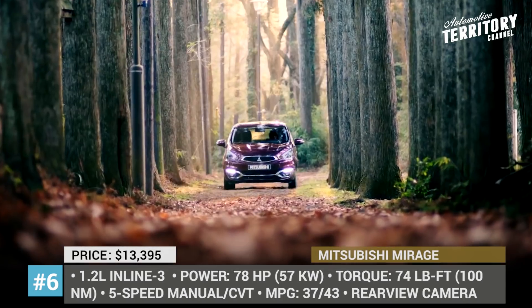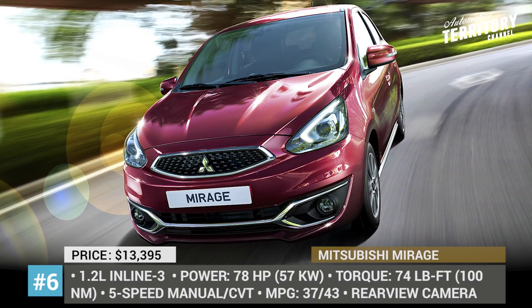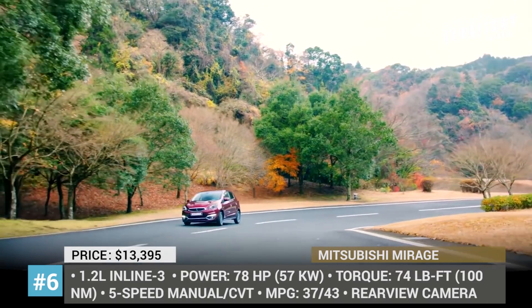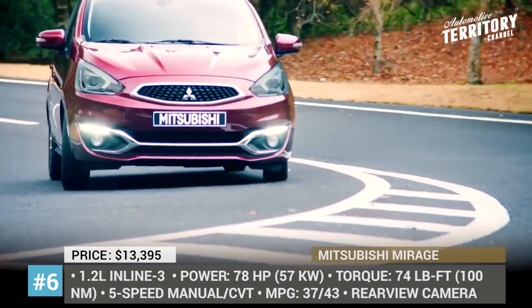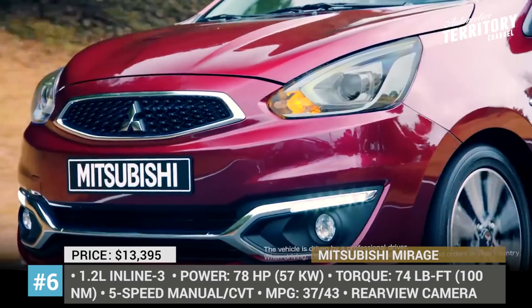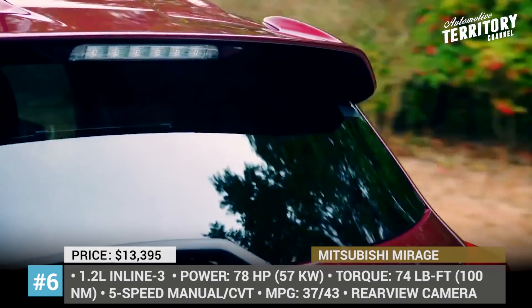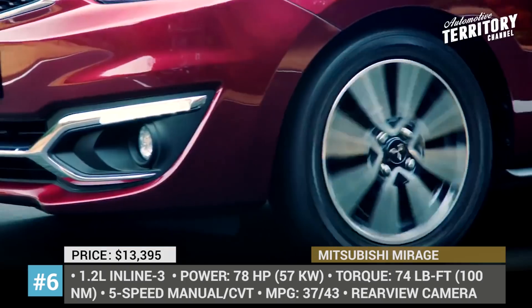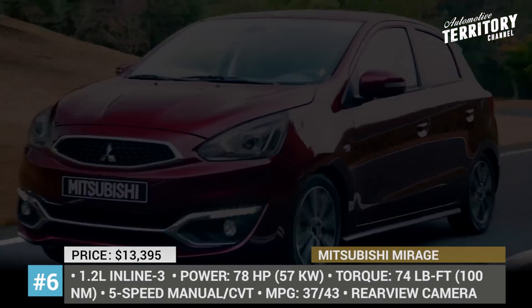Unfortunately, this efficiency comes at the price of power. A 1.2-liter Inline-3 makes just 78 horsepower and 74 lb-ft of torque, which might result in struggles on fast-lane highways. However, as compensation, the manufacturer offers an unprecedented 10-year, 100,000-mile powertrain limited warranty.